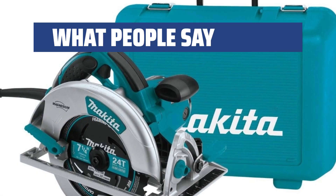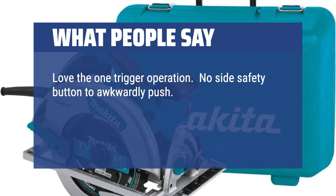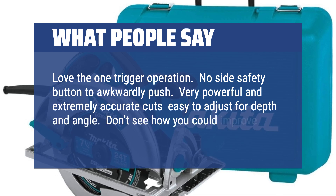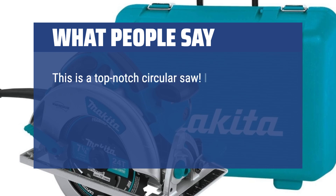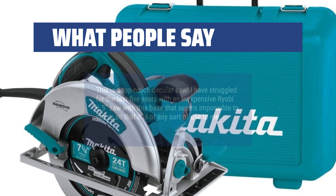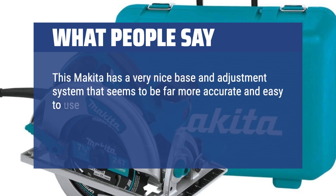What people say: Love the one-trigger operation — no side safety button to awkwardly push. Very powerful and extremely accurate cuts; easy to adjust for depth and angle. Don't see how you could improve this saw. This is a top-notch circular saw. I struggled for the last 5 years with an inexpensive Ryobi 6.5 saw with a base that seemed impossible to dial in. This Makita has a very nice base and adjustment system that is far more accurate and easy to use than my old saw. I like it a lot.